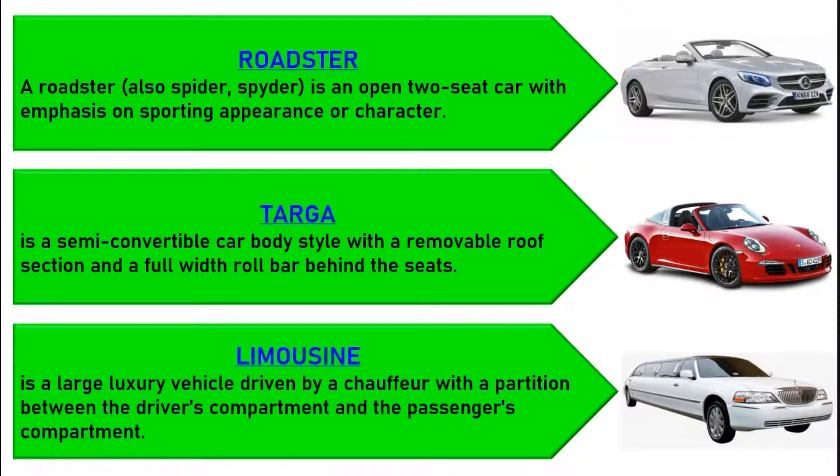A limousine, or limo for short, is a large luxury vehicle driven by a chauffeur with a partition between the driver's compartment and the passenger's compartment.